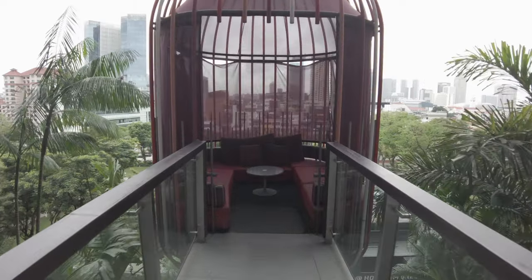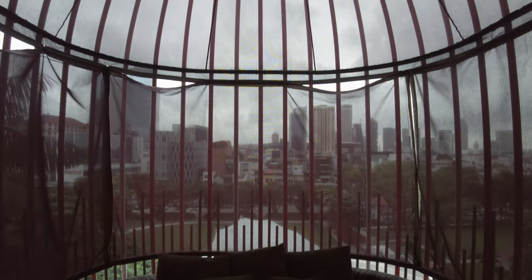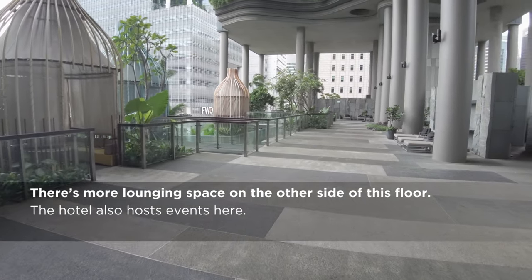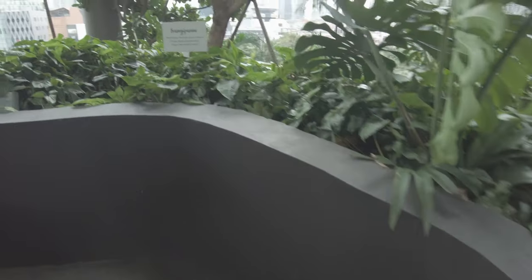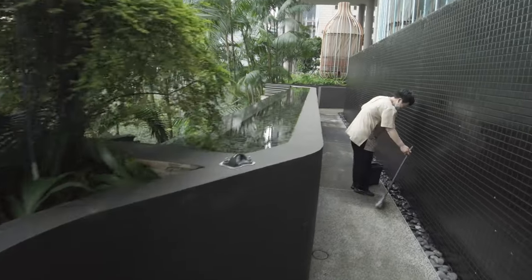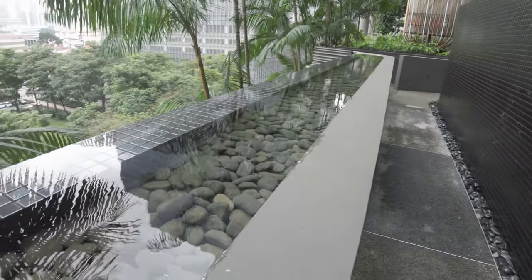Walking out to this cabana is like walking into the forest canopy. And over the little bridge, you catch a glimpse of the garden walk. From here you enter the garden walk, the hotel's 300-meter path through its garden in the sky. Singapore takes its garden city nickname seriously — many of the buildings here find ways to incorporate green space.